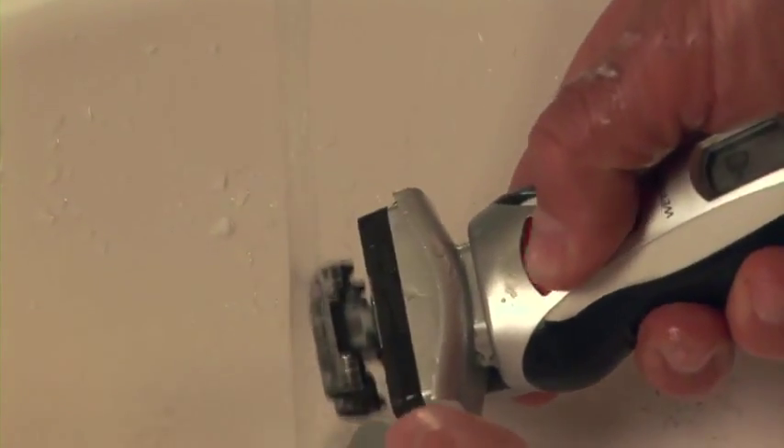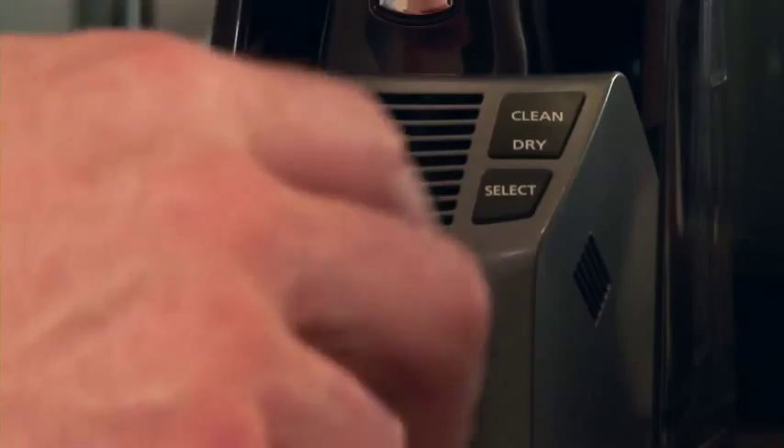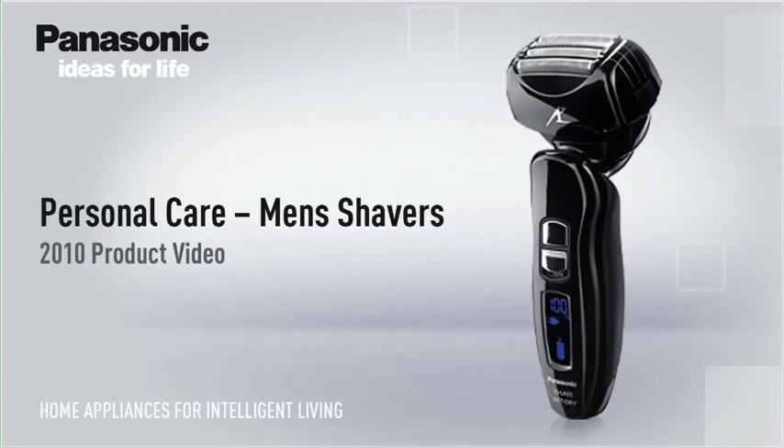Cleaning the shaver is simple. You just need to run the shaver's blades under the tap for a few seconds. Alternatively, you can use the automatic self-clean and charge system that comes with some shavers. Intelligent Living, from Panasonic.